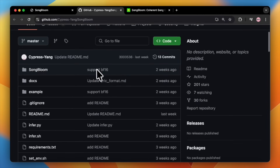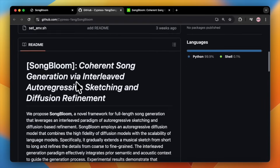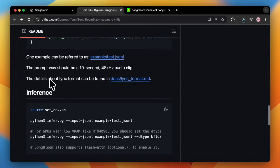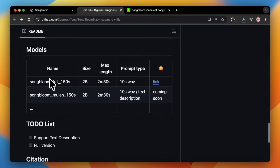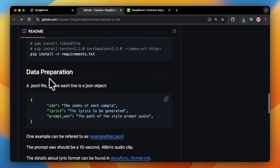Now for the question on every developer's mind: can you run this yourself? The answer is a big yes. The code for Songbloom has been released on GitHub — you can find the link in the description. While the exact VRAM requirements for inference aren't specified, given the model's size — the full version has 2 billion parameters — you'll need a pretty beefy setup with significant VRAM. The GitHub page has more detailed instructions for anyone brave enough to try and get it running.